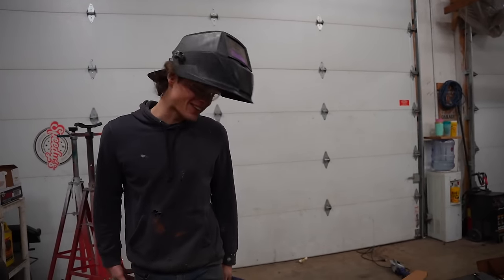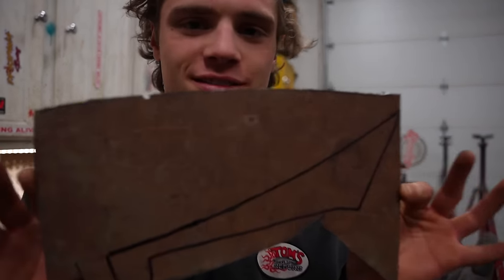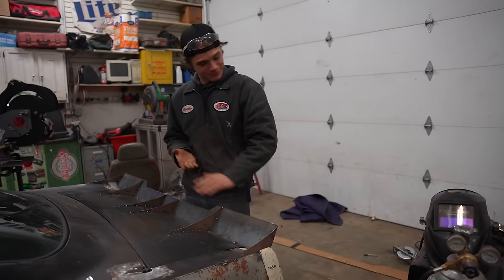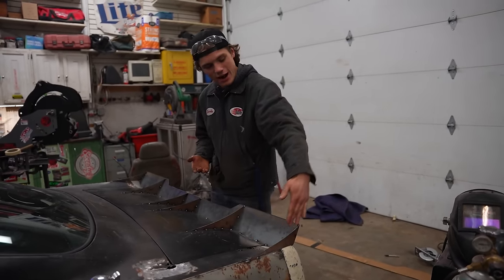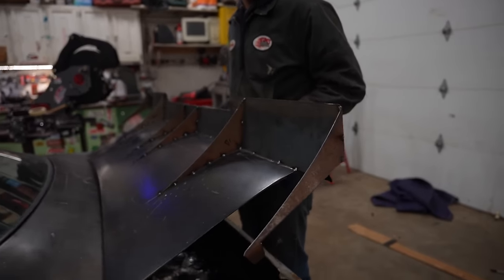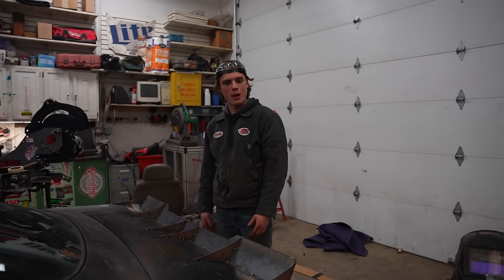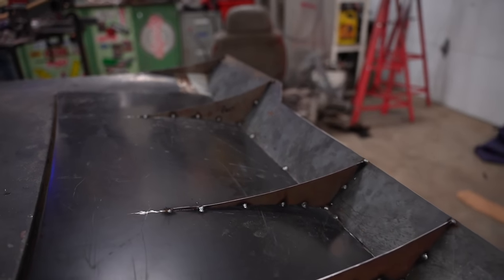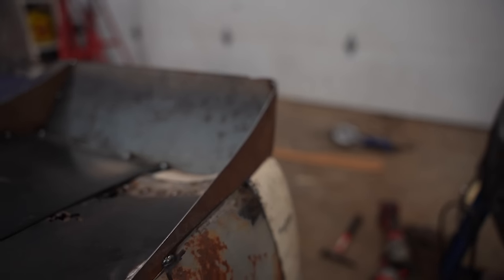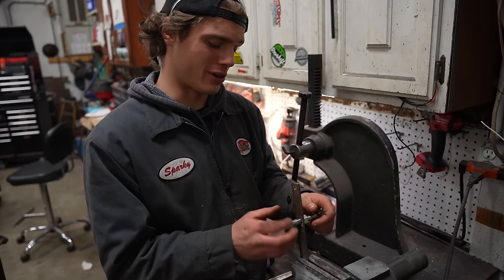Oh, that looks so freaking cool too. I will now repeat that entire process on the other side. It's done now — look at that. Perfectly complements the body line. Boom boom boom boom. Now it is time to secure the trunk to the car.